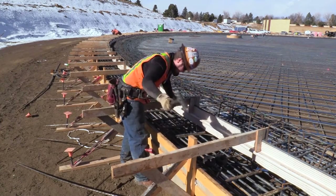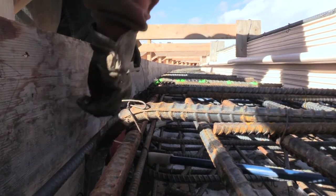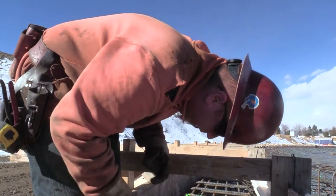Working on big construction projects runs in the family for Evan Cook and his brother Roger. I love working on water tanks. I love seeing it start from the bottom going up.